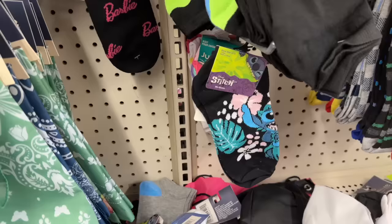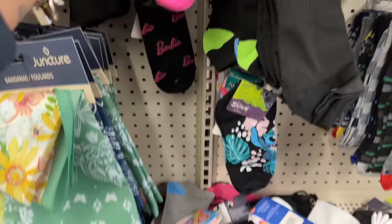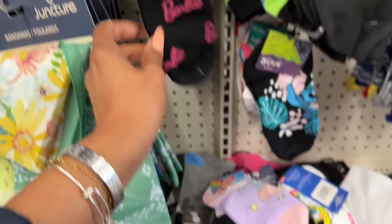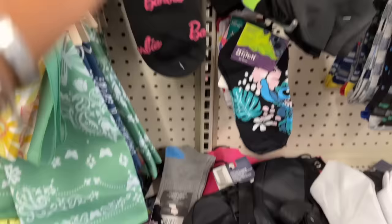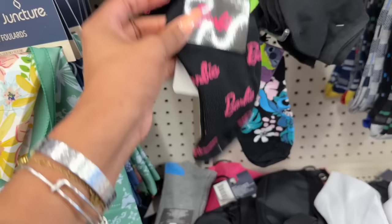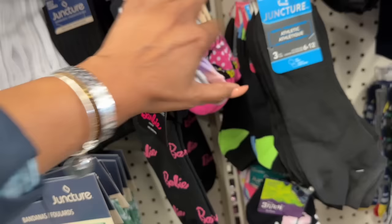Lots of new Disney socks! There are only a couple that are new that we haven't seen — these new Minnie Mouse ones are super cute. They did restock the Barbie no-show socks, which is awesome. They also have Care Bears, SpongeBob, and Lilo and Stitch. My favorite is the Barbie — I was thinking about grabbing these for a Barbie-themed subscriber gift but I've already done Barbie twice.